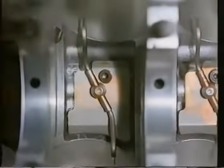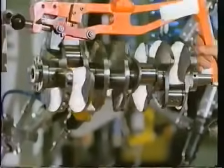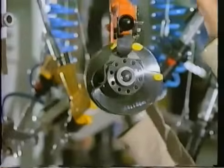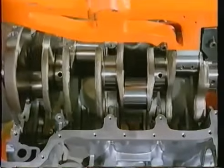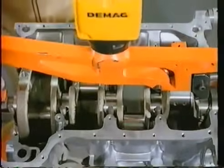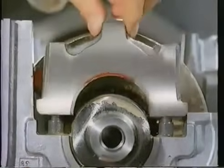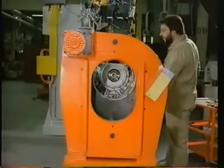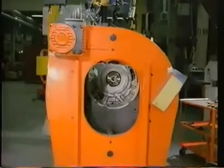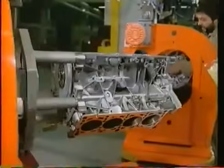Öleinspritzdüsen dienen zur Kühlung der Kolbenböden. Die kurze Kurbelwelle ist mehrfach gelagert und sehr schwingungsarm. Von einer Station zur nächsten — der kurze Motorblock des Audi V8.